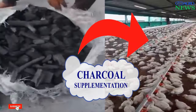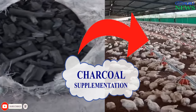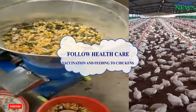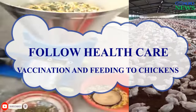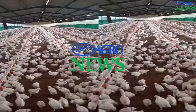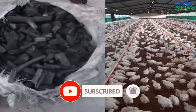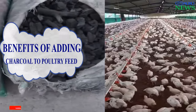Feeding charcoal to chickens is a practice known as charcoal supplementation or biochar supplementation. While some benefits are proposed, it's important to follow normal health management protocols like vaccination and proper feeding to your chickens. Welcome to Fellow AgroNews YouTube channel. In this video you are going to learn more about the benefits of adding charcoal to your poultry feed.